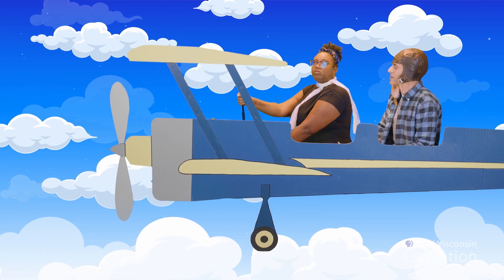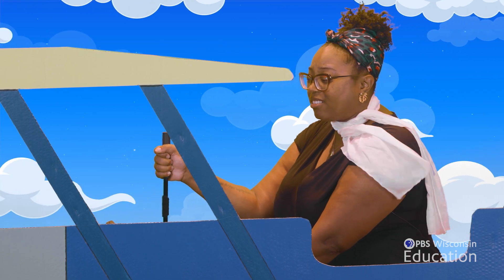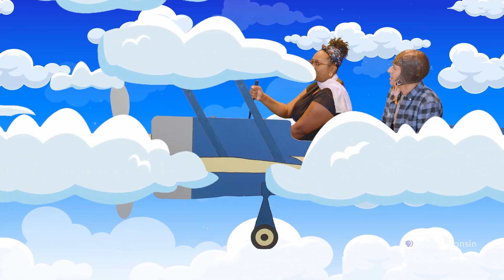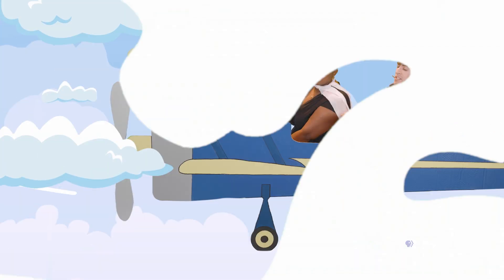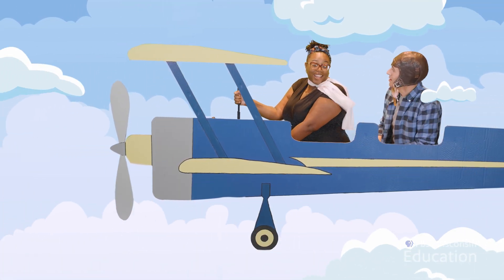How did pilots find their way in the sky in the 1920s? We can see the ground and look for landmarks and things. But what if we can't see the ground? What if there's lots of clouds or it's nighttime? I think that's an aviation museum — do you think we should stop by and ask for some help? Let's go.